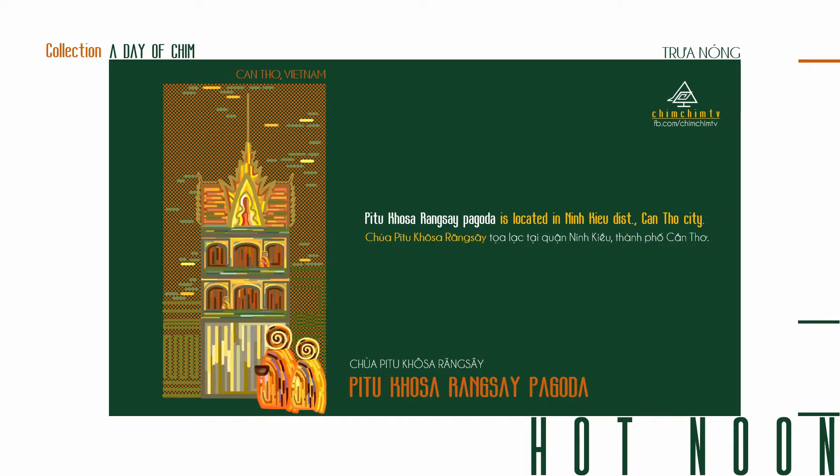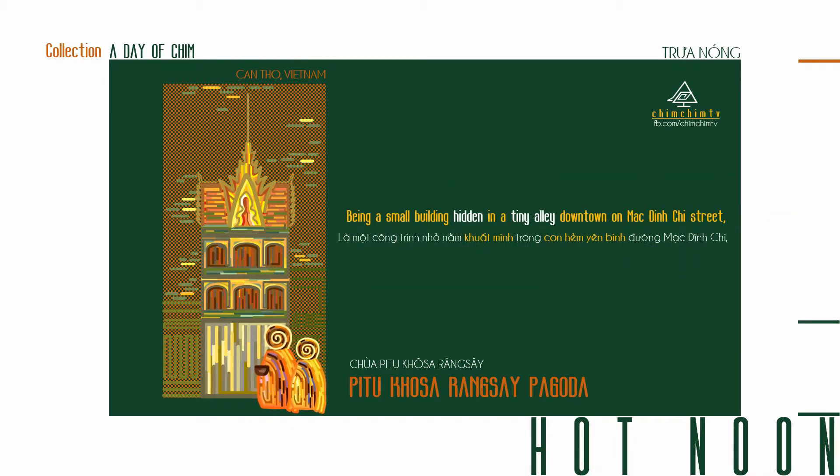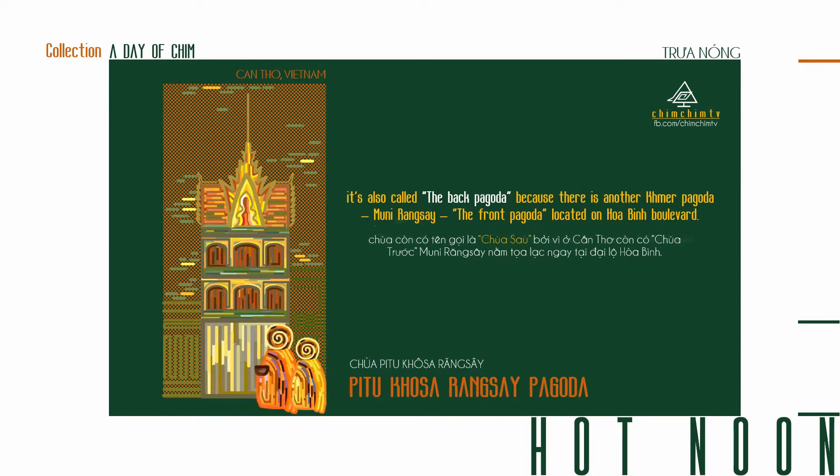Pichu Khosa Rangsi Pagoda is located in Ninh Kiều District, Khmer City. The pagoda is one of the representatives for Khmer cultures in the Mekong Delta. Being a small building hidden in a tiny alley downtown on Madden G Street, it is also called the Back Pagoda because there is another Khmer Pagoda, Muni Rangsi — the Front Pagoda — located on Harbin Boulevard.